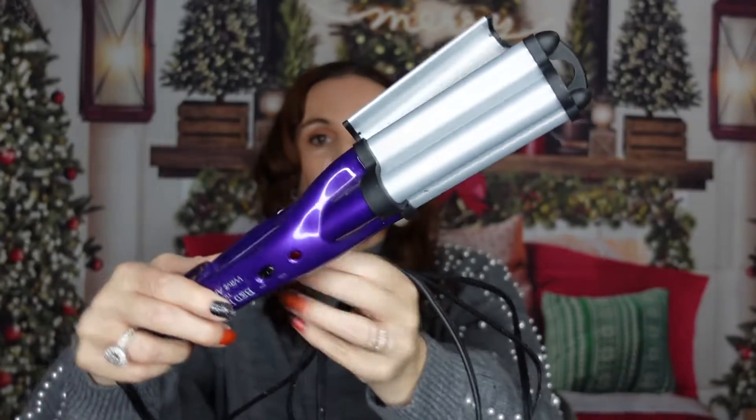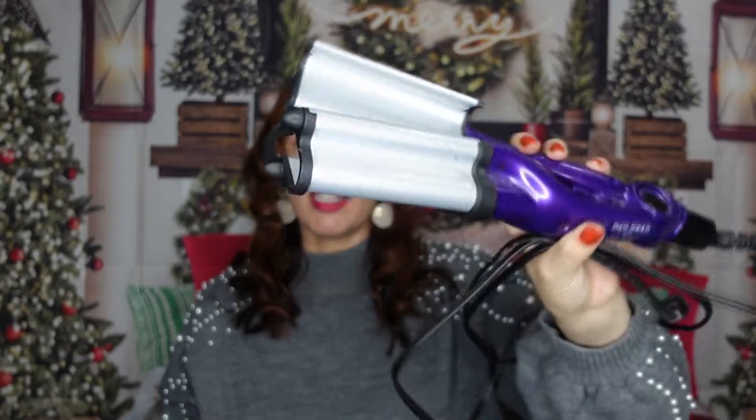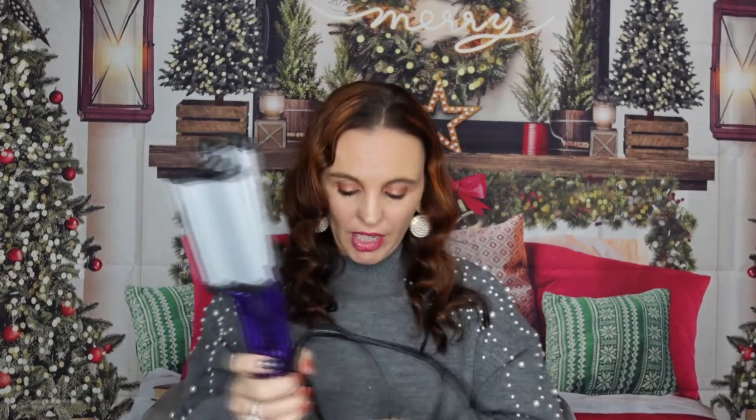I use a lot of Bedhead products, a lot of their acrylic irons, but lately I've been getting lots of questions about how I've been doing my hair and it's this. Anybody would love this, especially if you know someone who loves to do her hair. It's the Bedhead Wave Artist and it is the best. I highly recommend it — it'll make your hair super pretty.